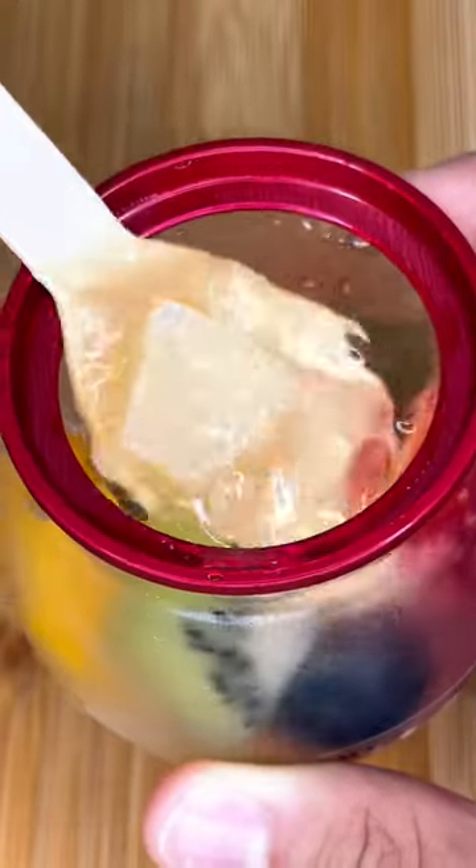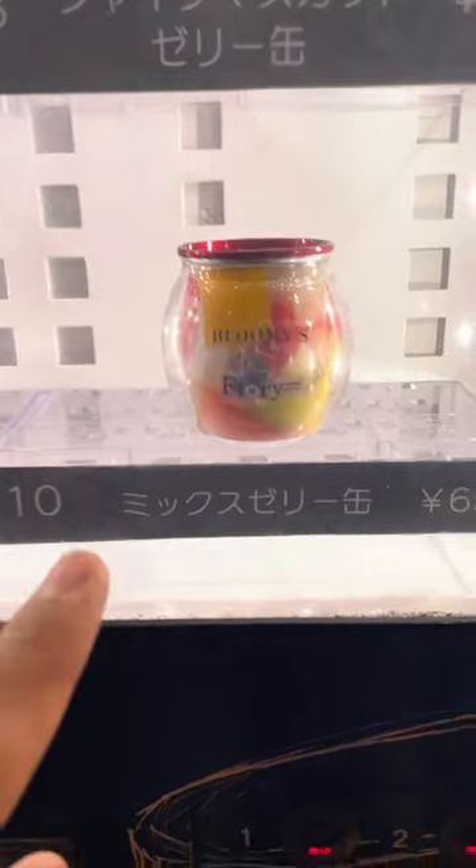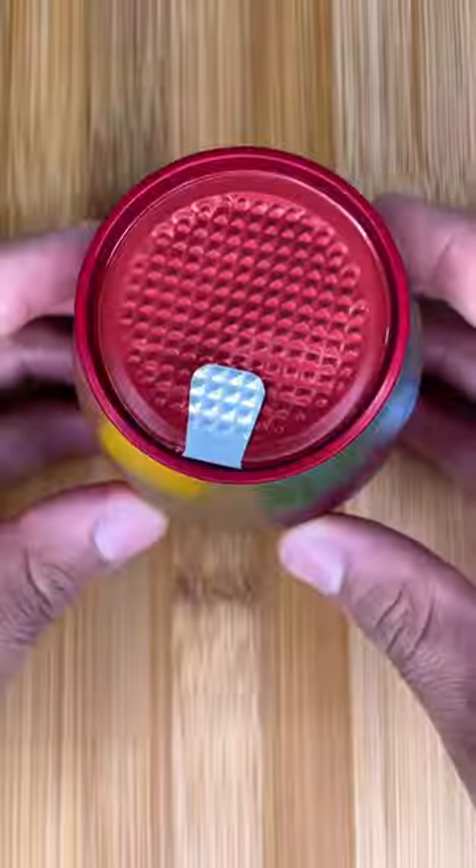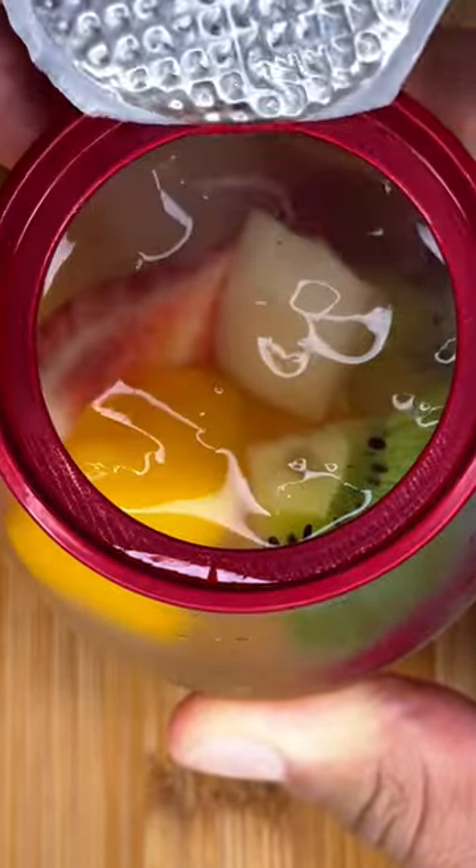For day 20 whatever of the vending machine challenge, we have some jello. I came all the way out here to try their strawberry shortcake, but all they had left was jello. But I can't complain because it had a ton of delicious looking fruit. Let us all know in the comments what your favorite fruit is.